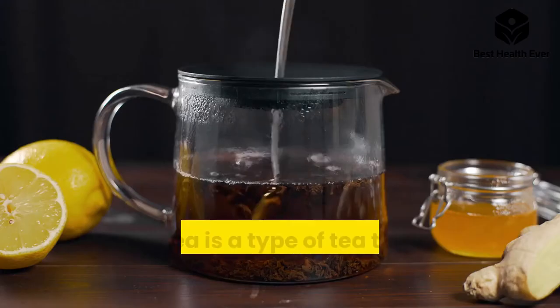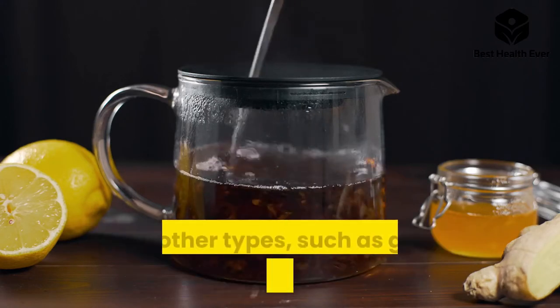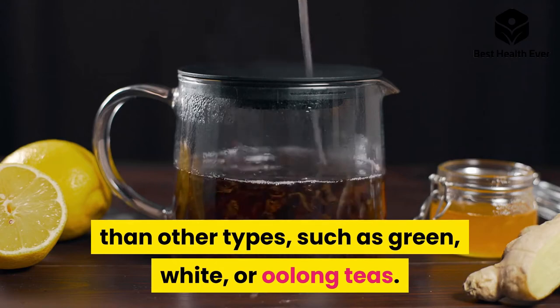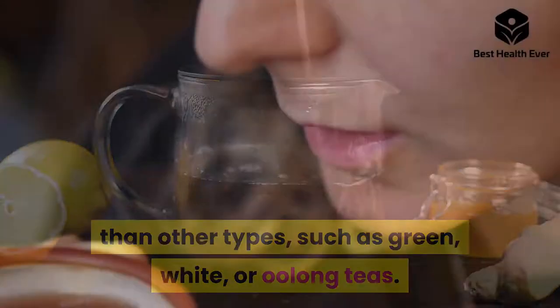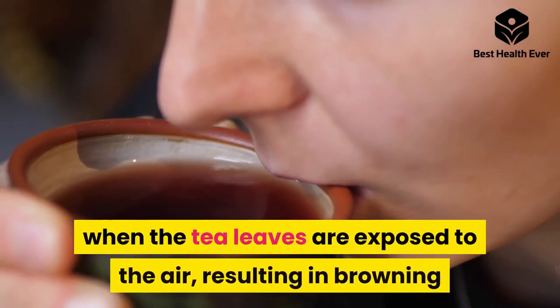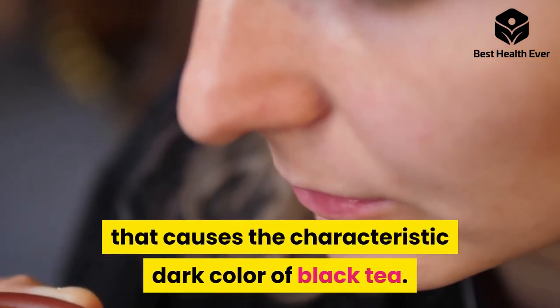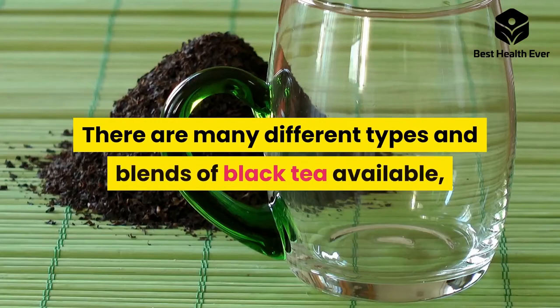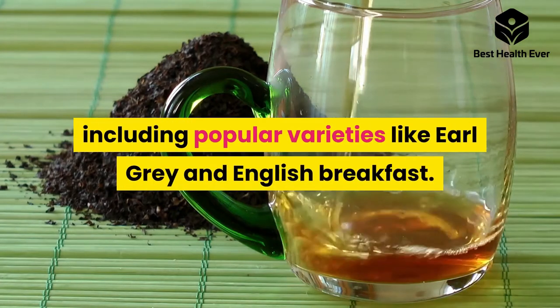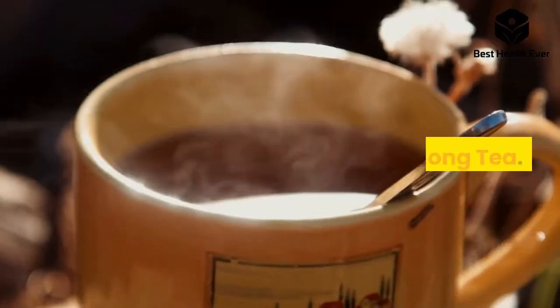Number three: black tea. Black tea is a type of tea that has undergone more oxidation than other types, such as green, white, or oolong teas. Oxidation is a chemical reaction that happens when the tea leaves are exposed to the air, resulting in browning that causes the characteristic dark color of black tea. There are many different types and blends of black tea available, including popular varieties like Earl Grey and English Breakfast.